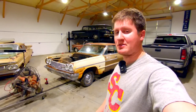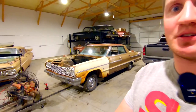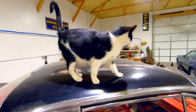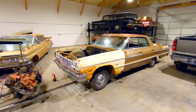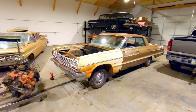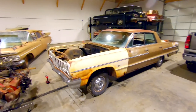All right guys, so a few pieces of business before we get to the auction results. First piece of business: this 307 and PowerGlide is going into the '64 Impala this weekend. Might film it, might not, depending on how it goes. We'll see on that.